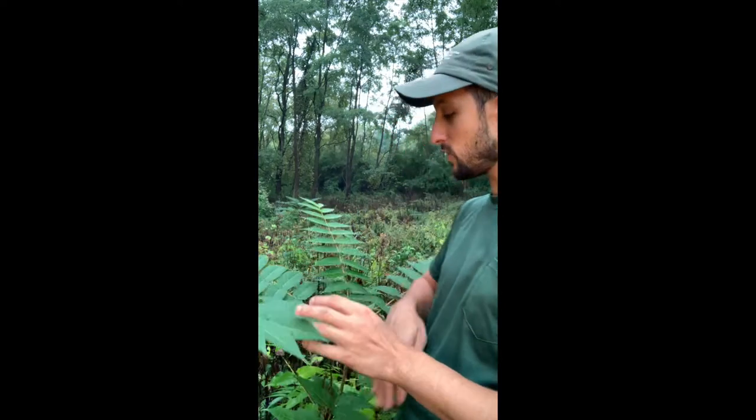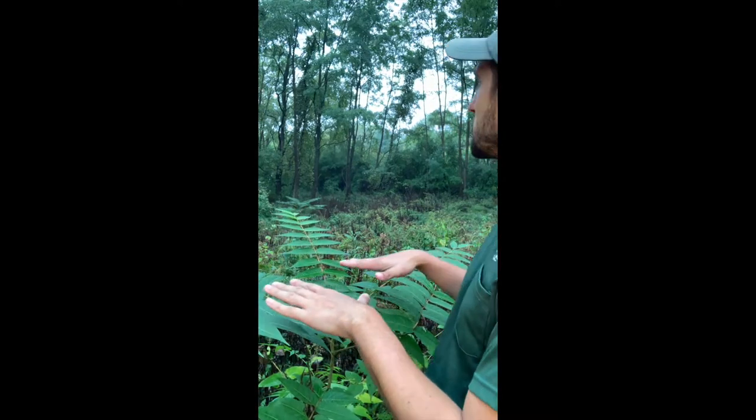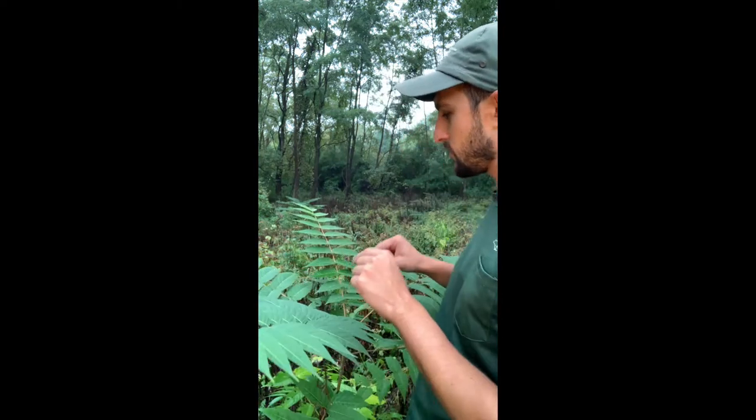Hey Nature Detectives, I'm Conrad. I'm an outdoor educator at Letchworth State Park and today I have a nature mystery for you. I found this beautiful fern-like tree growing in the middle of a meadow here in an open spot under the sun, and I think we can use some nature tools to figure out what kind of tree this is.